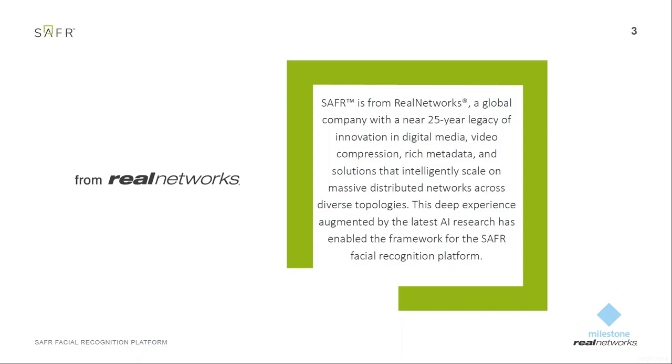Speaking of today, Real Networks is actively doing businesses in various areas such as mobile entertainment, mobile messaging, and casual gaming. But also solutions in the area of artificial intelligence and machine learning. And this is actually where our latest product, Safer, is located.